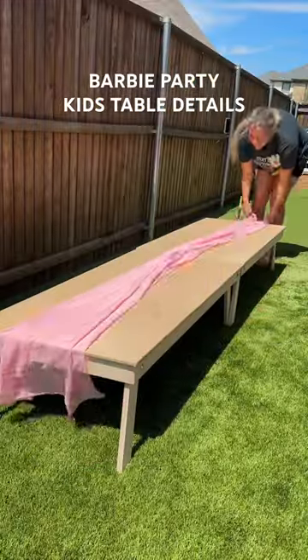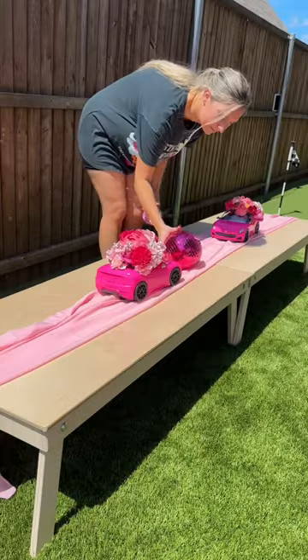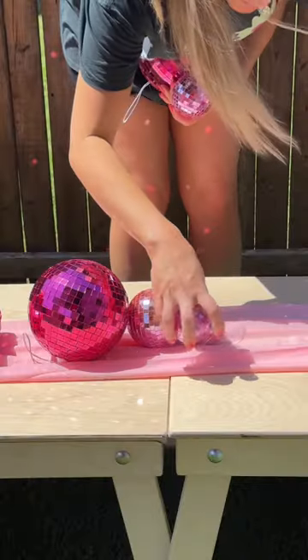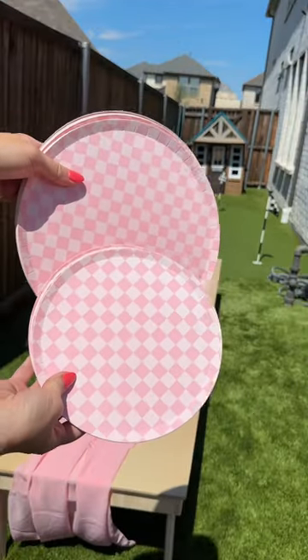Answering all your questions about the kids table from the Barbie party. If you're in the Dallas area, I rented these two tables from L Brent Design and Detail — I will tag her. The large pink disco balls are from Five Below, and the small pink disco balls are in my Amazon under Barbie party.